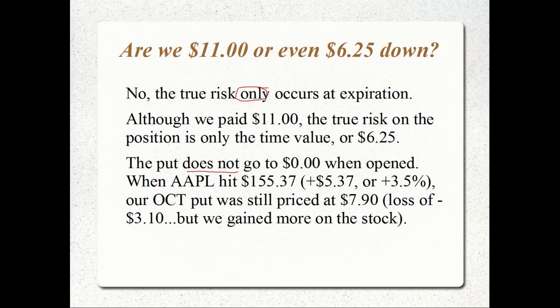We're not down $11 when we initially open the position. The max risk is only $6.25, because when the stock was at 150.25, some of the put option was intrinsic value — the $6.25 was the time premium, the true risk. When the stock moved up to 155, the put was still worth $7.90 — a loss of only $3.10. So we gained $5.12 on the stock while losing $3.10 on the put, coming out ahead on a liquidation basis.